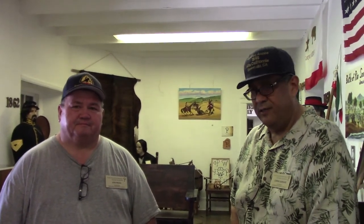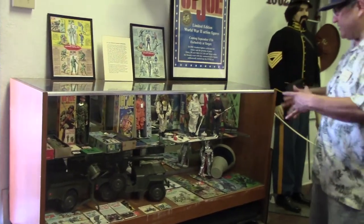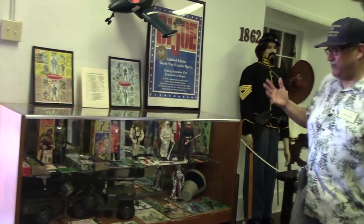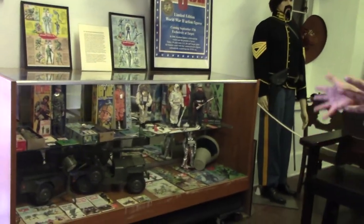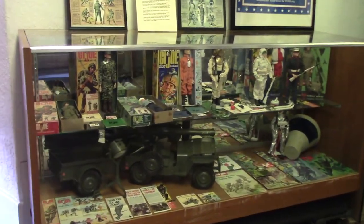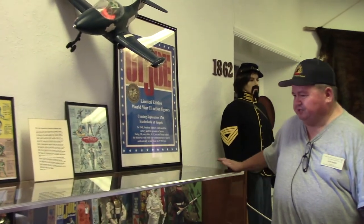Let me introduce you to John Reed. John Reed is our curator and director of the museum — he's primarily responsible for what you've seen during this session. Now, we like to lighten things up and don't always want to focus only on 19th century California history. John, why don't you come here and explain your GI Joe exhibit?